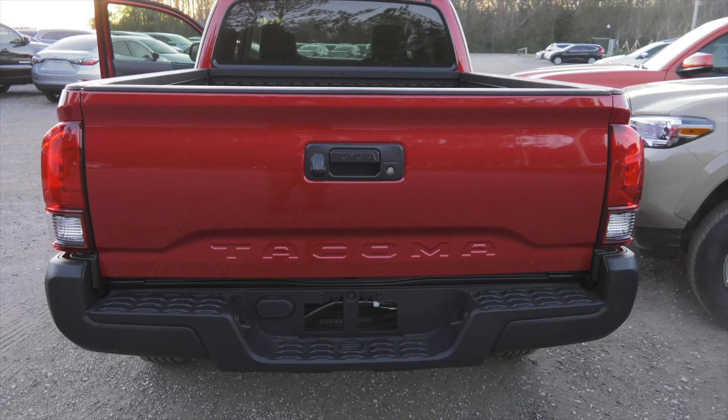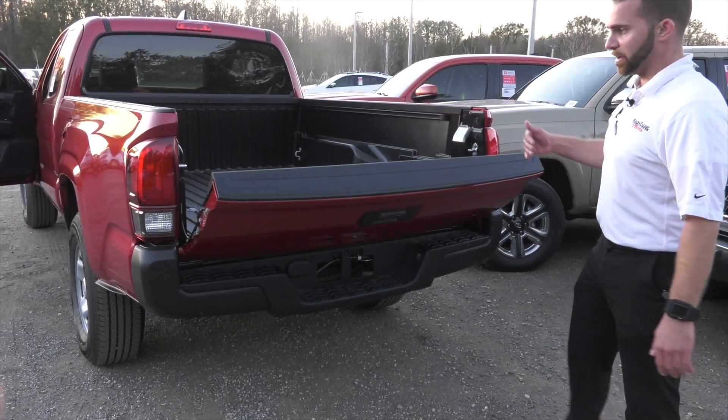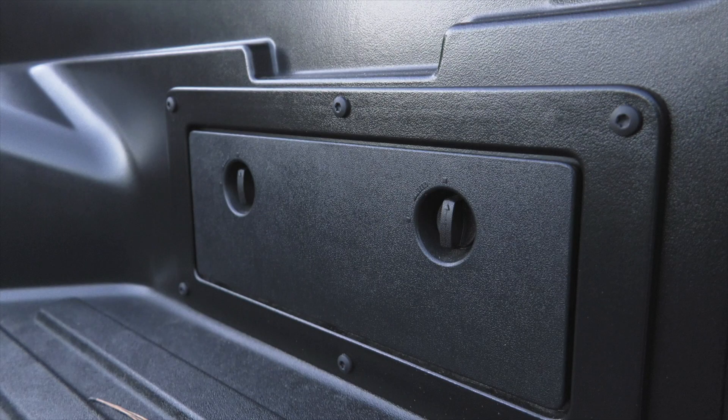As you follow me to the back, you'll notice you have your six-foot bed, composite rear bumper, backup camera, and shocks in the tailgate so they don't slam down, with storage on both sides.